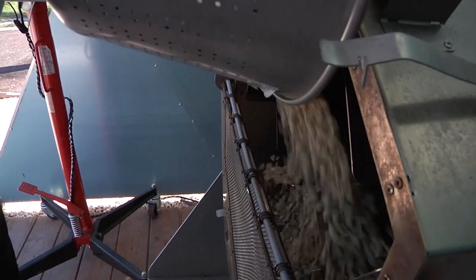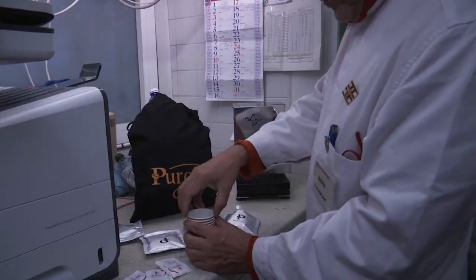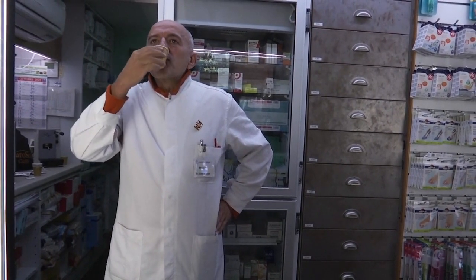The founders say they save around 400 kilos of CO2 in every ton of roasted coffee and say it's an important issue in current times. The company now also makes its own coffee and sells it online.